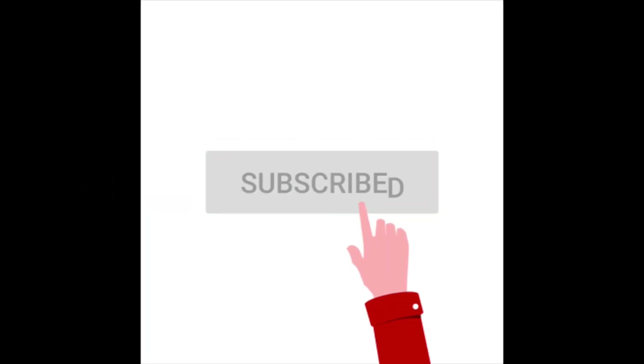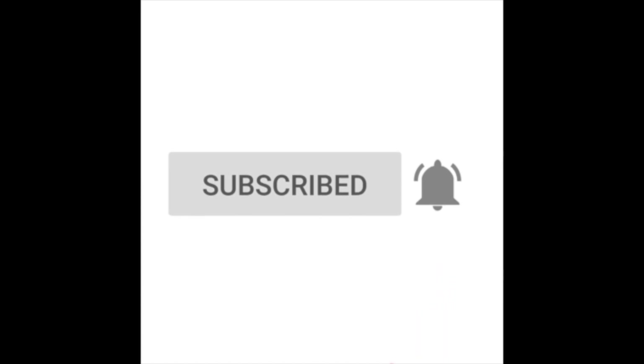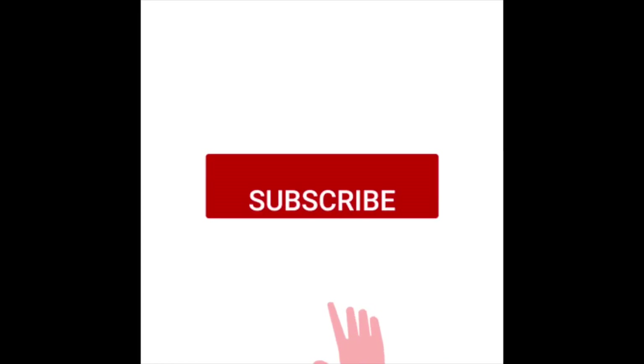I hope you enjoyed our lesson for today, friends. See you all again in my next video. Please don't forget to like, share, and subscribe. Bye! Thank you!